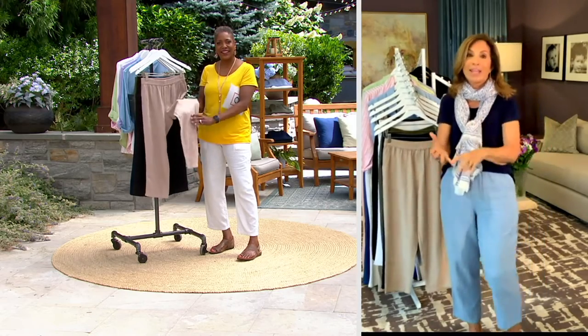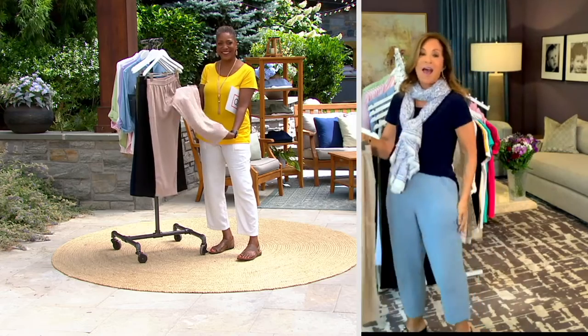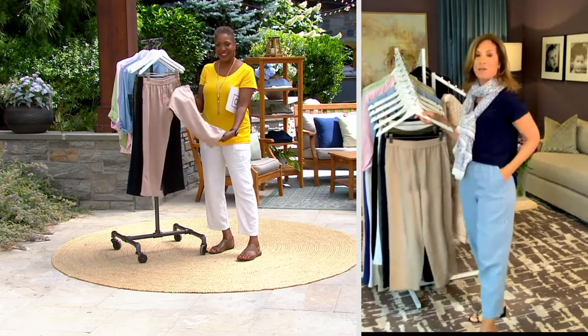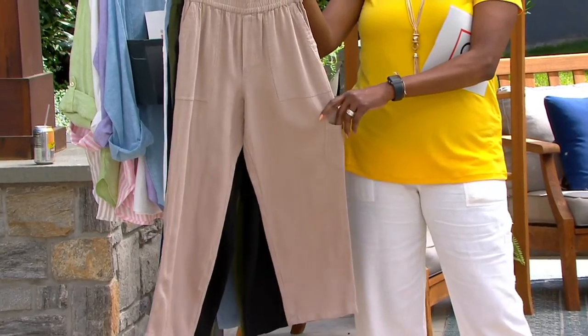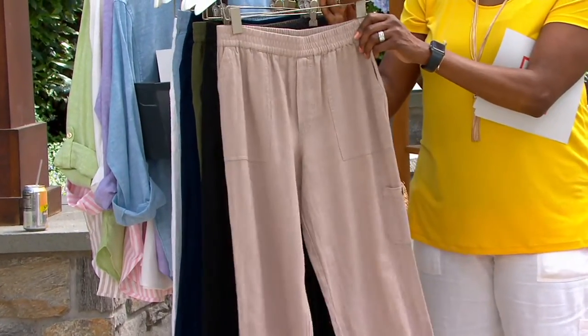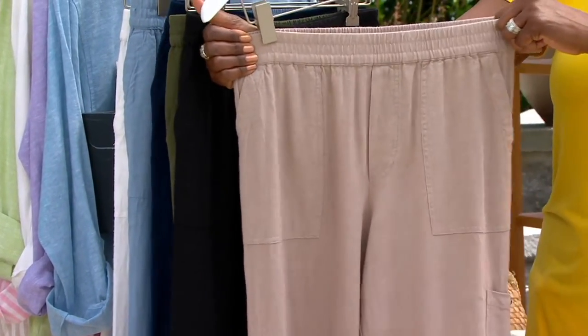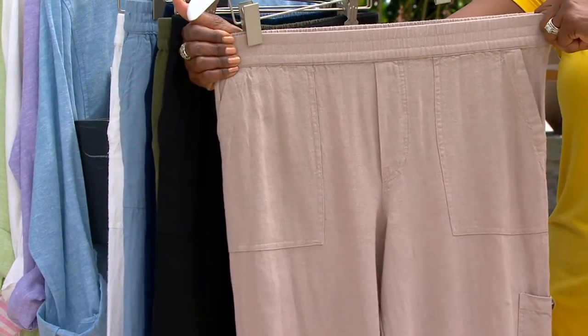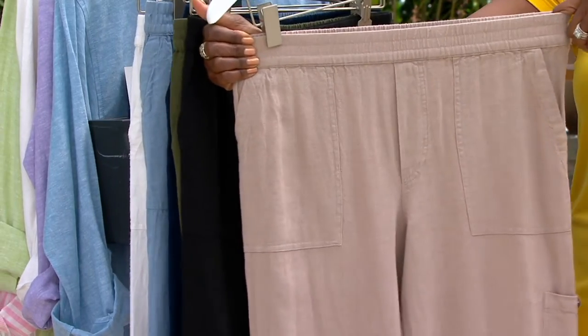Here we've added regular, petite, and talls — hallelujah, talls are with us. I took the big shirt off so that you can really see the fit of this pant. The camera's coming in closer so take a look at what Jane is showing you, because it's a multi-stitched elastic pull-on pant in the softest elastic that you won't feel at your waist.